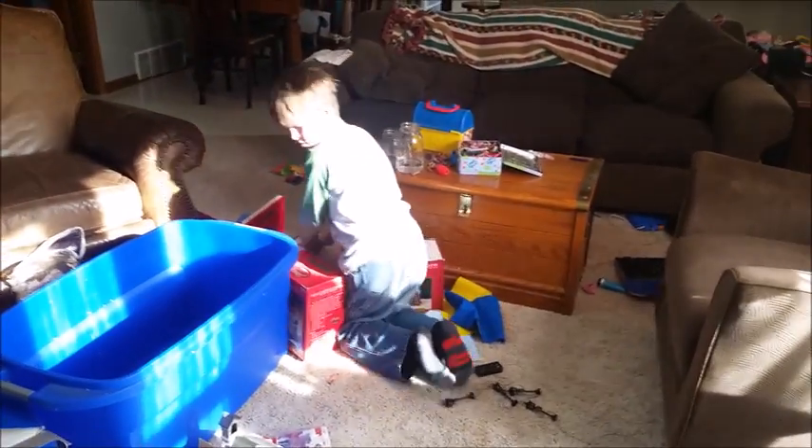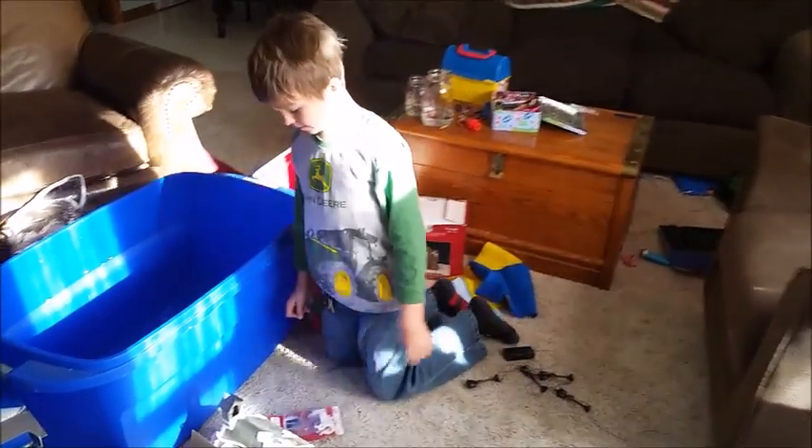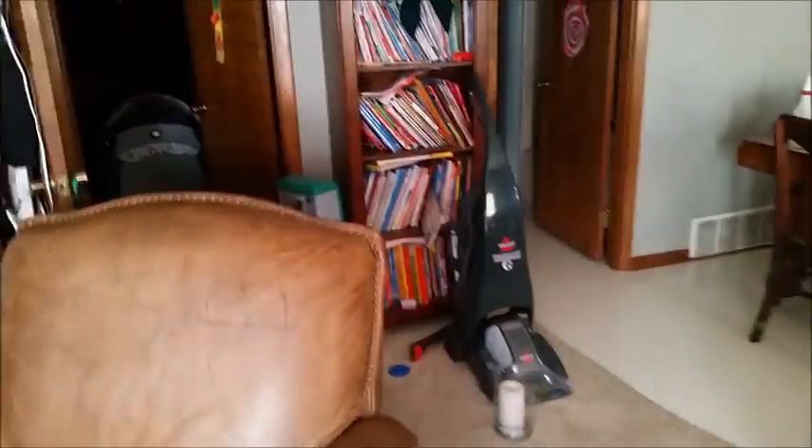Trey is unpacking. The house is an absolute disaster right now — so much going on. We try to clean at the same time as putting away Thanksgiving decorations.